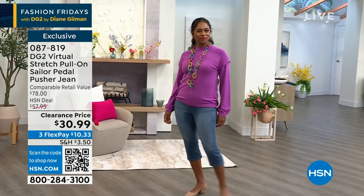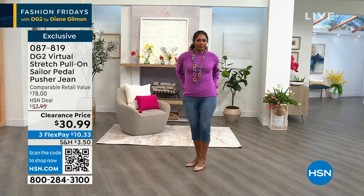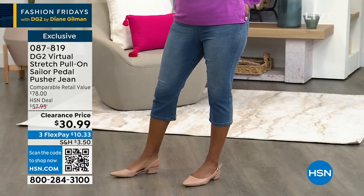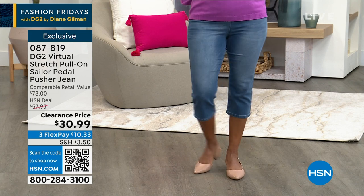I want you to know all off the top — five flex, no, three flex. I thought it was five flex; five flex was yesterday, today three flex, but a clearance price. We marked this on clearance.